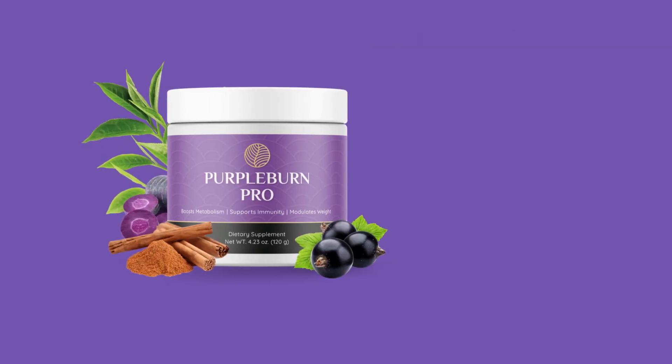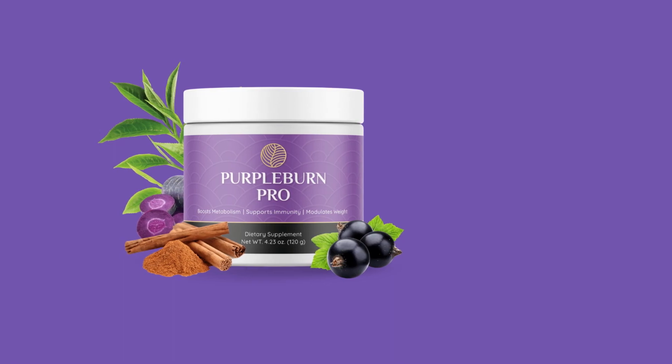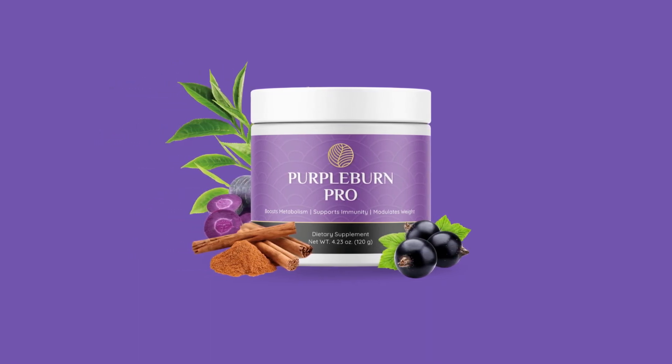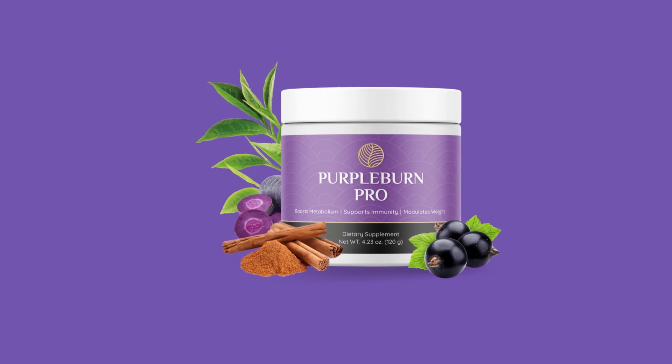In addition, Purple Burn Pro is 100% natural, plant-based, GMO-free, with no stimulants or chemicals, and manufactured in the USA in an FDA-registered and GMP-certified facility.